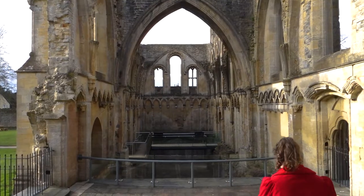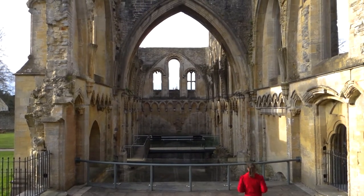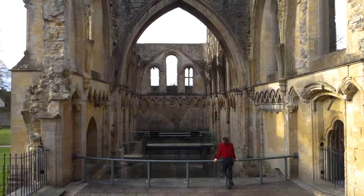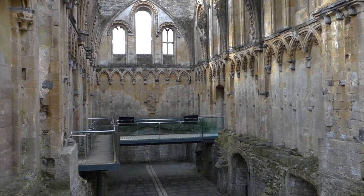We start at the Lady Chapel, which was built after a fire destroyed the previous church in 1184. This is a monumental site, and for the most part it's pretty intact. The walls and doorways are decorated with gorgeous Romanesque and Gothic designs.